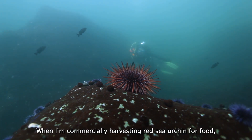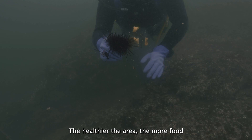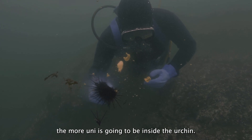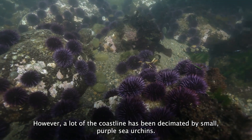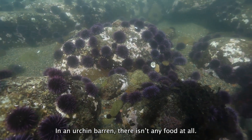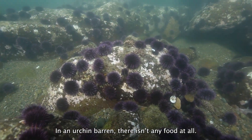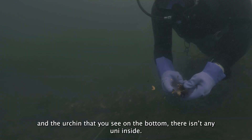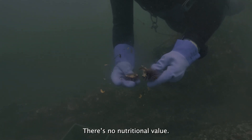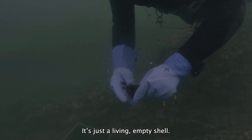When I'm commercially harvesting red sea urchin for food, the healthier the area, the more food, the more uni is going to be inside the urchin. However, a lot of the coastline has been decimated by small purple sea urchins. In an urchin barren, there isn't any food at all, and the urchin that you see on the bottom — there isn't any uni inside. There's no nutritional value. It's just a living, empty shell.